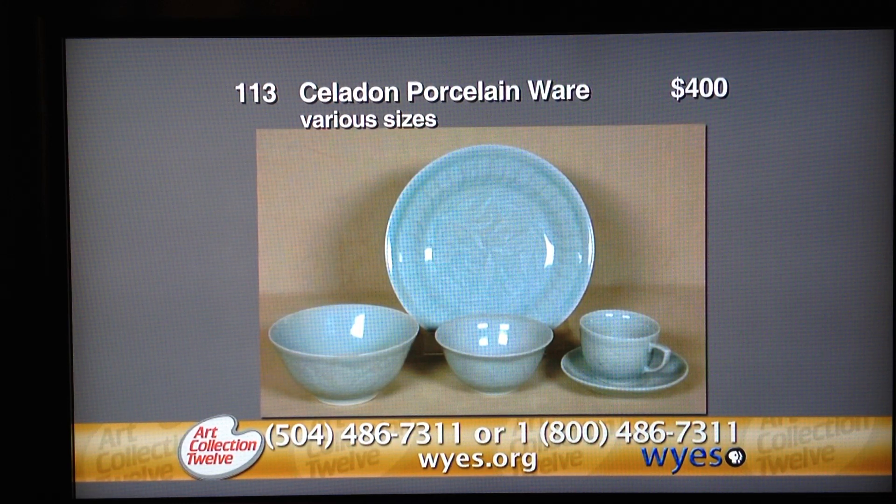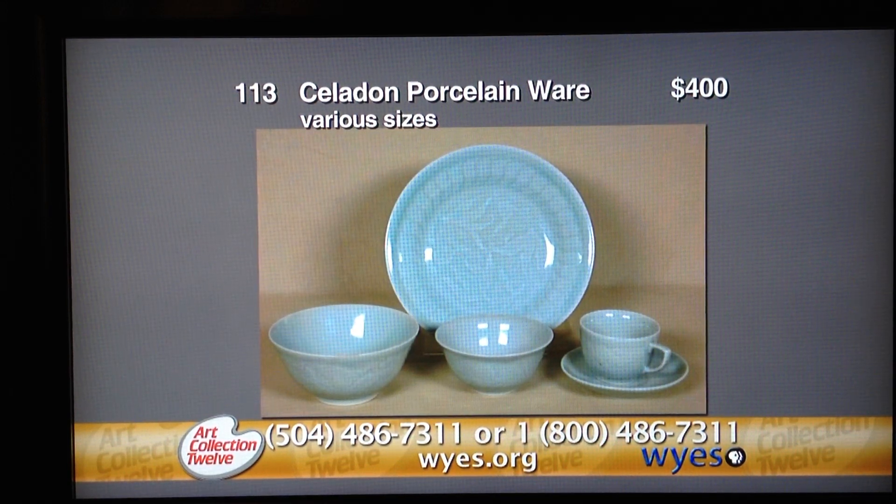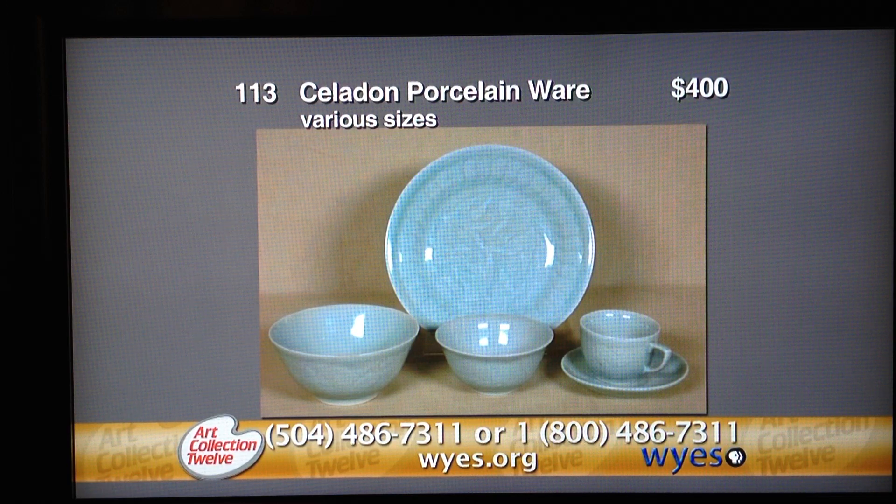Item 113 is valued at $400 — the Celadon Porcelain Ware. This exquisite group of 37 pieces of Chinese Celadon Porcelain Dinnerware is in the well-known fish pattern. The 20th Century set includes 13 large plates, 8 medium plates, 6 bowls, 6 cups, and 4 saucers. The entire set bears a mark on the underside. The overall condition of this set is very good, and it is donated in the memory of Anthony Mascalera.